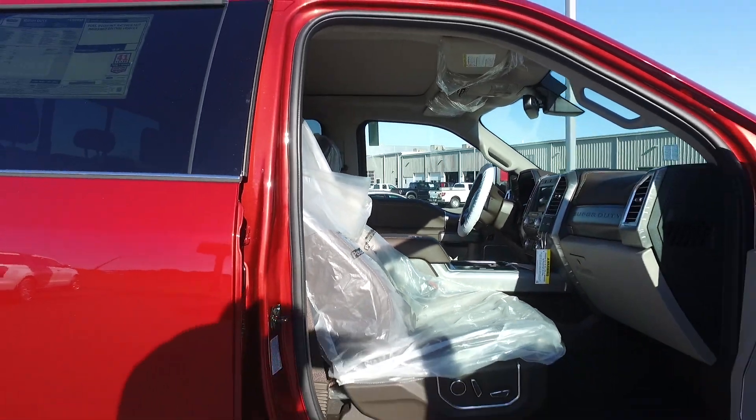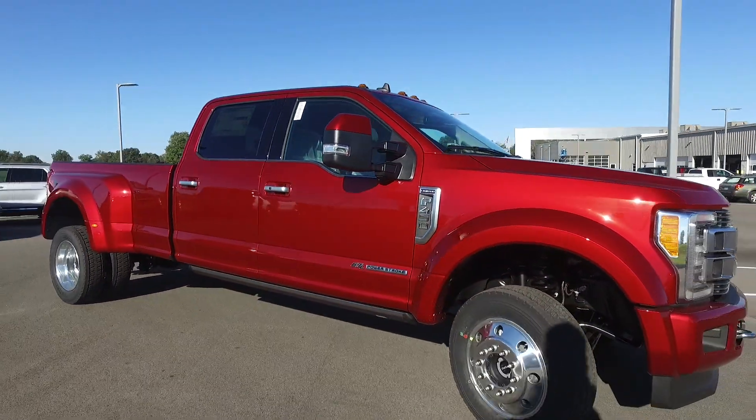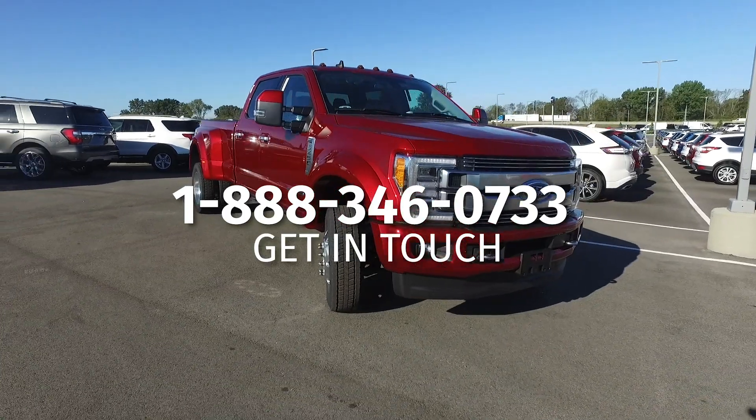I'm going to do a thorough walk-around video once I get it through the shop and cleaned up. I'll put my 1-800 number down at the bottom if you're interested in purchasing it. Stay tuned for the full walk-around video — thanks!